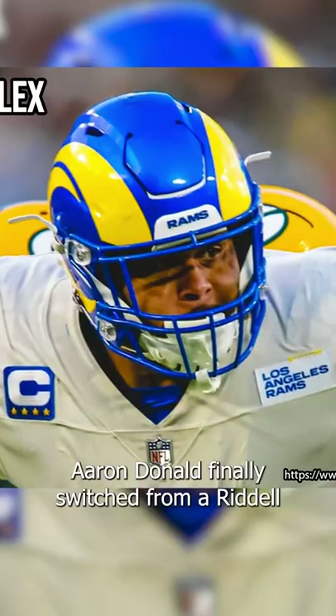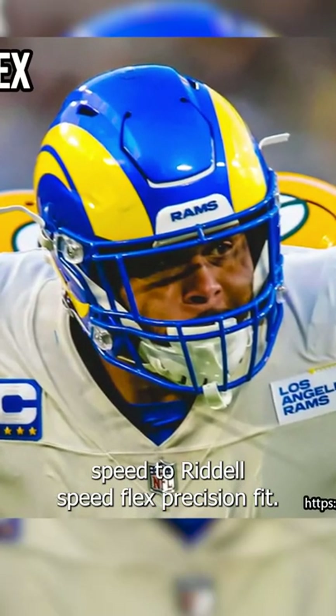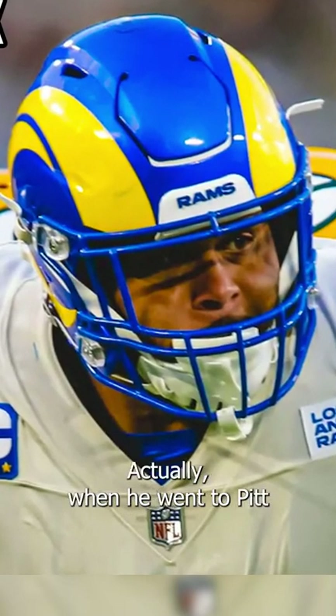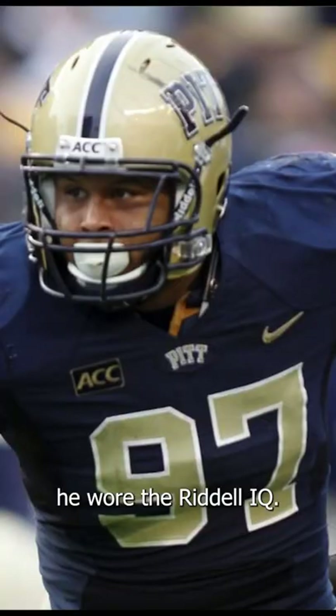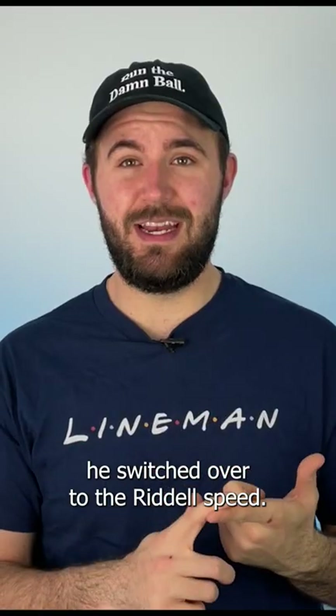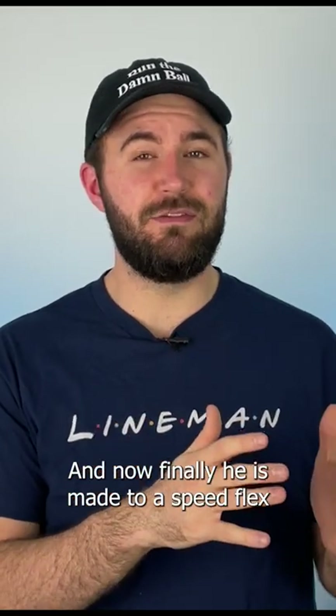Aaron Donald finally switched from a Riddell Speed to a Riddell Speedflex Precision Fit. I don't know why it took him so long to make the change. When he went to Pitt, he wore the Riddell IQ. Then when he came to the Rams, he switched over to the Riddell Speed. And now finally he has made the move to a Speedflex.